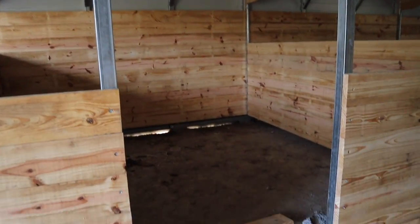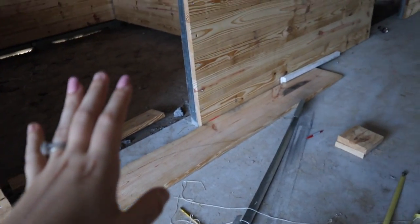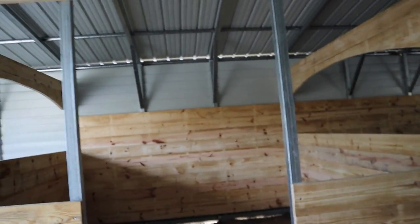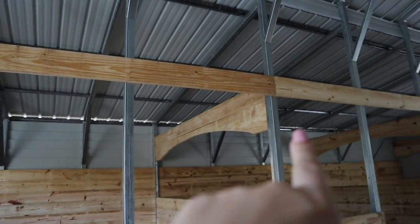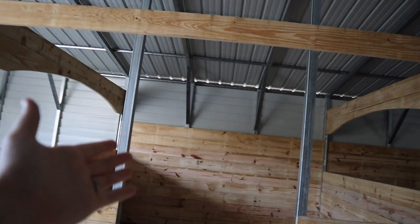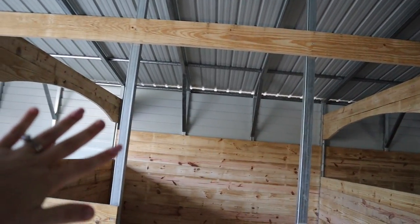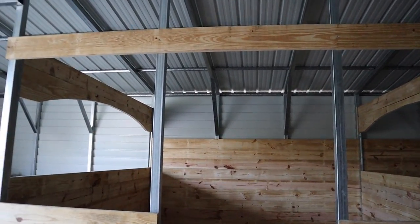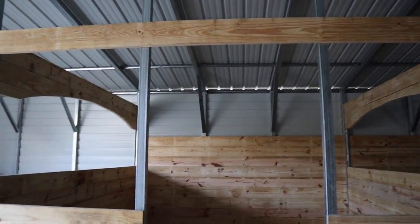So we're going to go ahead right now and start the arches. And by popular demand — from your guys's comments — you guys overwhelmingly agreed that we should do straight, arch, straight. Because you guys are so awesome, that's what we're going to be doing today. I absolutely love your guys's input on this barn, so I'm so happy that I can get your comments and suggestions and we can make them happen.